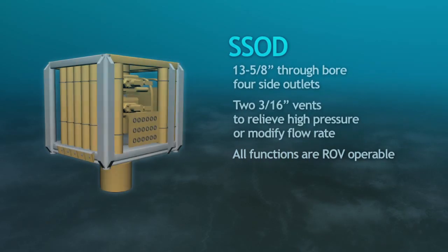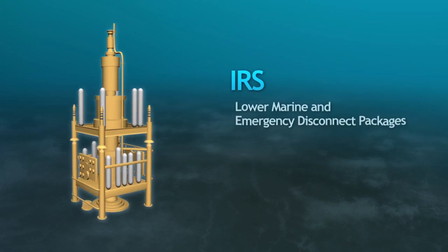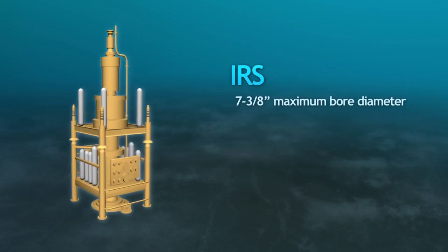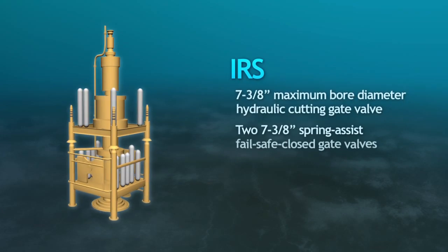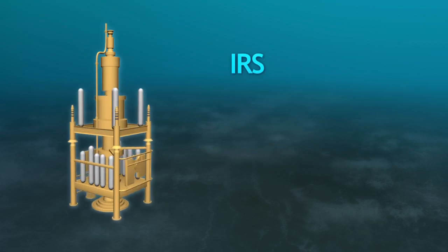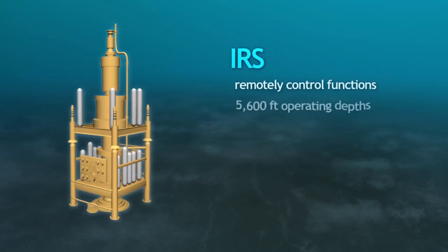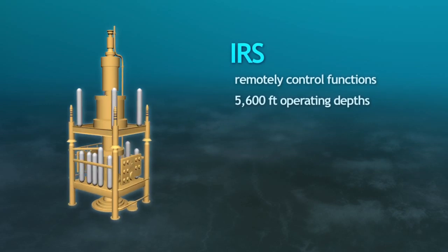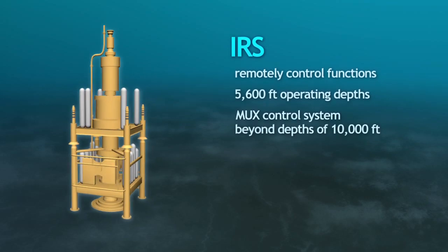The IRS consists of lower marine and emergency disconnect packages. The maximum bore diameter is 7 and 3/8 inches with a well barrier 7 and 3/8 inch hydraulic cutting gate valve and two 7 and 3/8 inch spring assist fail-safe closed gate valves. A pilot line hydraulic control system is used to remotely control the IRS function and is capable of operating in depths of up to 5,600 feet. An upgrade conversion to a MUX control system will extend its capability beyond depths of 10,000 feet.